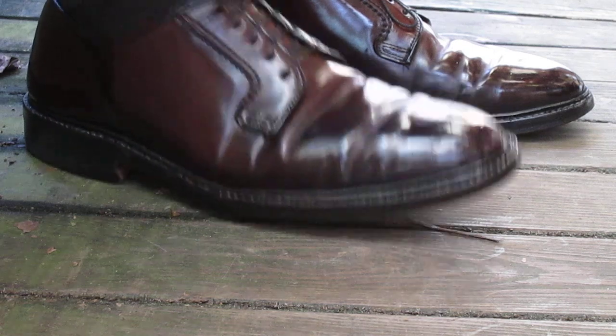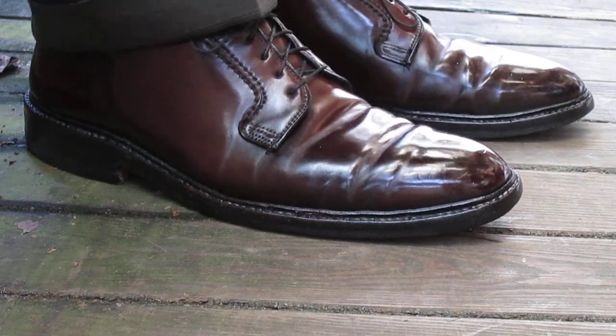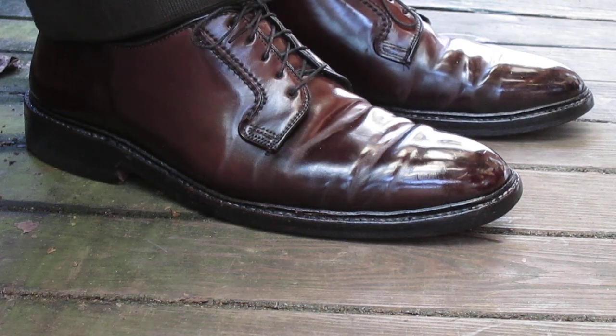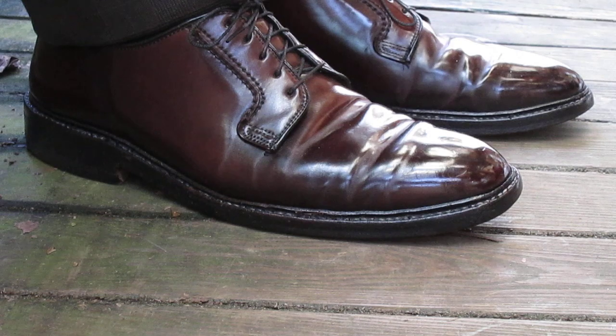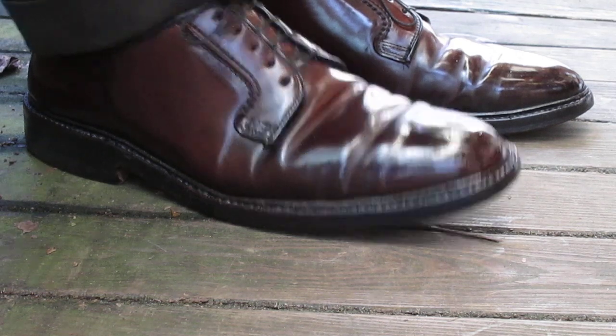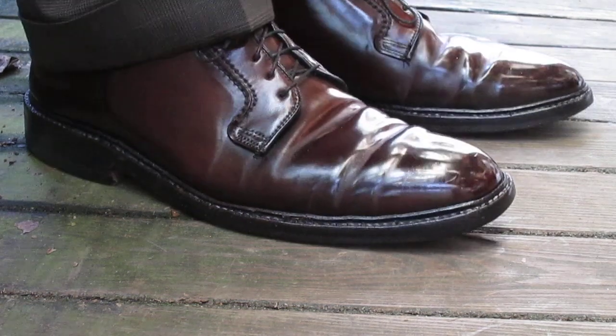I'm wearing another pair of brown gold-toed metros — these. They go well with a brown suit that I picked up recently at a thrift store — a Joseph A. Bank — I got it for like 20 bucks and it was in extremely good condition. It fit me perfectly, so why not wear it today?